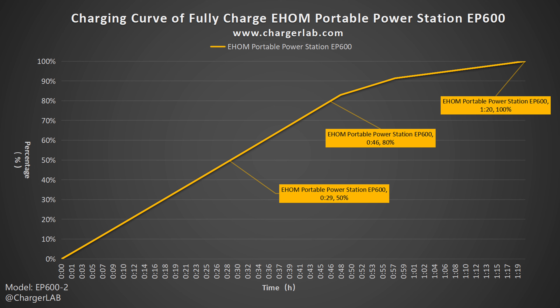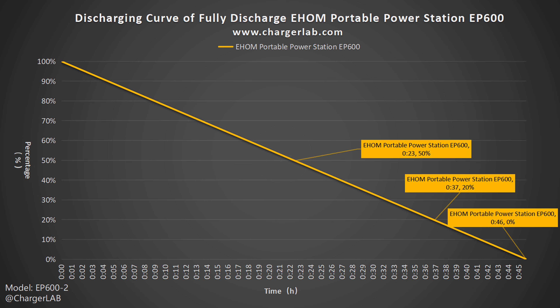Each port is protected by a dust-proof rubber plug. The AC output module is on the other side. There are two European AC outlets here. It supports a rated voltage of 230 V and a rated output power of 600 W. It can output a maximum power of 660 W for a long time, and can drive devices with a power rating of 1600 W through SpurFlux technology.